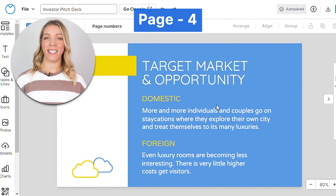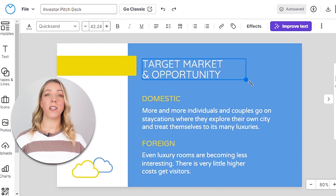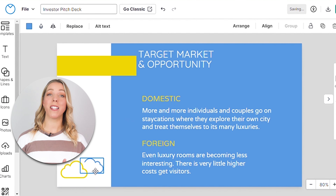Here, present data and statistics that demonstrate the size and growth potential of your target market. Investors want to know that there is substantial opportunity. Make use of our pre-designed charts to demonstrate the target market.